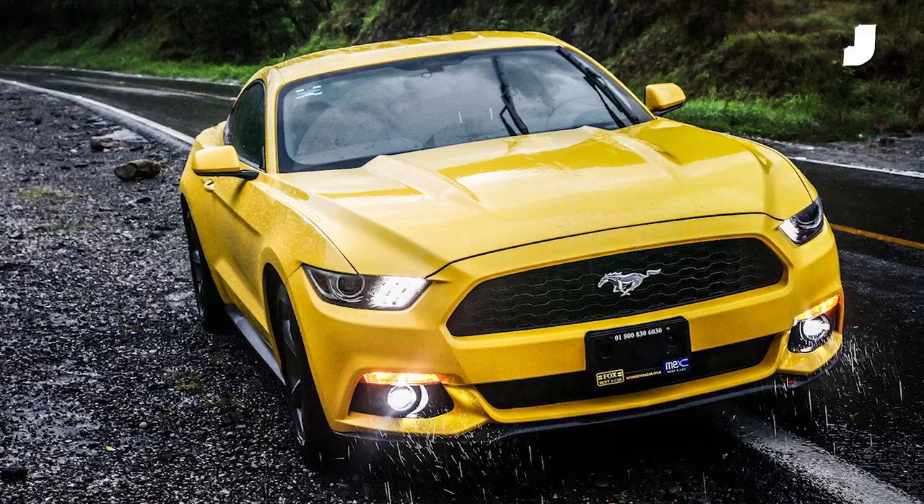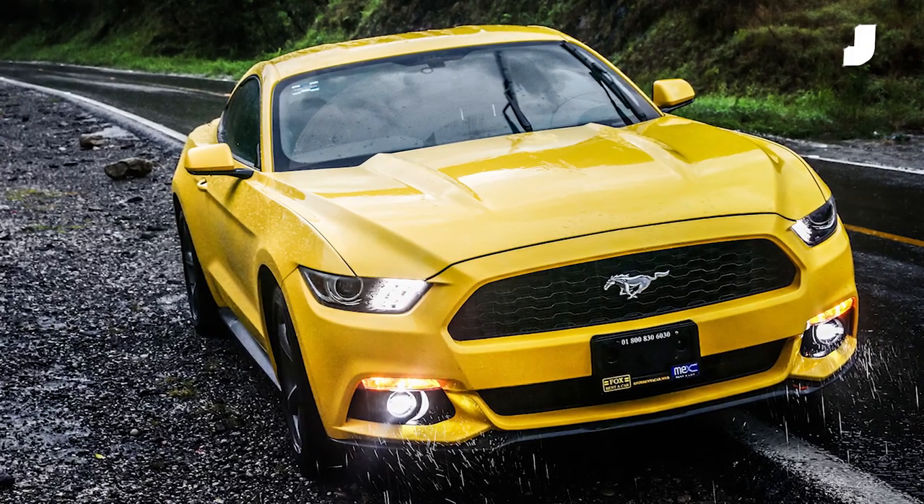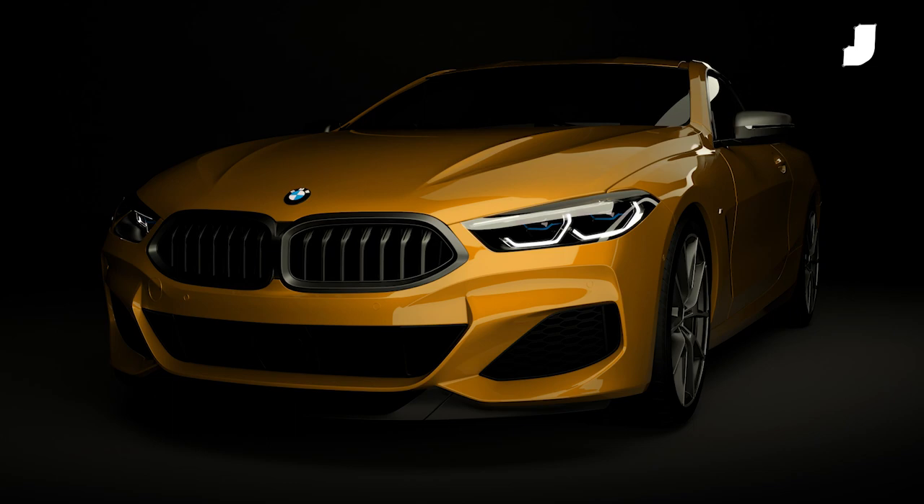Yellow's cool too, I like yellow a lot. I'll be with you on yellow. Or really anything that isn't black, white, gray, or silver — just get a color. Or blue. Blue's kind of... I'm kind of over blue.